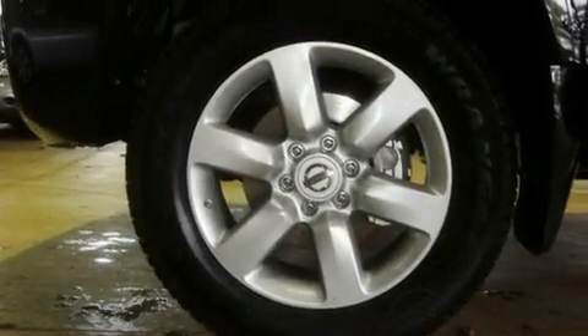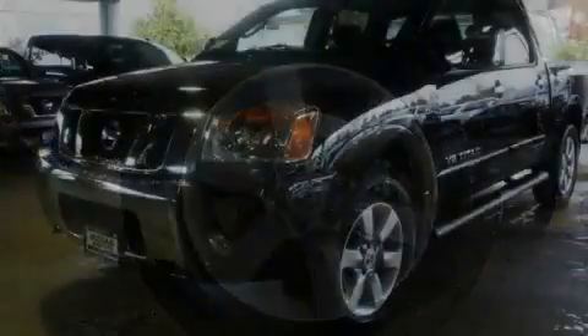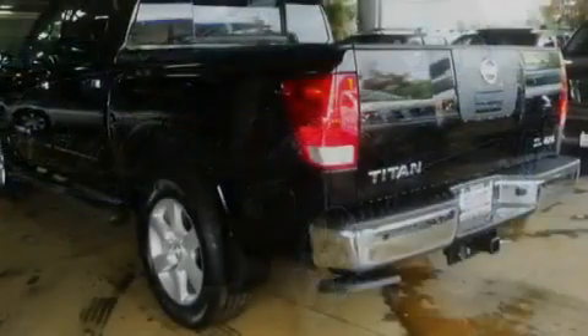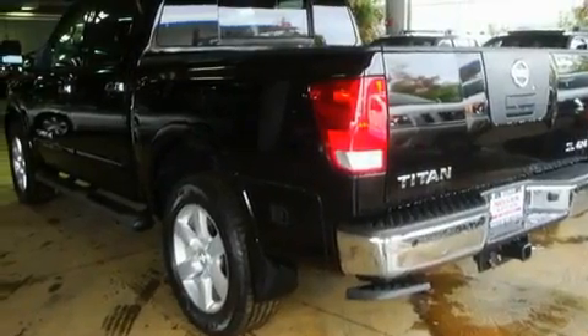Additional features include a sunroof, cruise control, a DVD video player, a leather-wrapped steering wheel, alloy wheels, running boards, a traction control system, heated seats, and a navigation system.